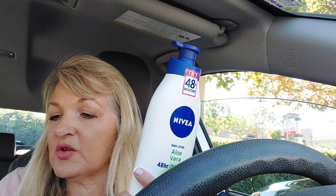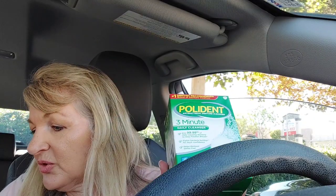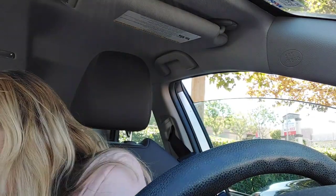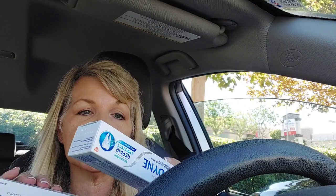I did the Polydent deal — my husband needs it to clean his night guard and he's almost out. It's $8.49, buy one get one 50% off, with $2 printable coupons. Then I did two Sensodynes at $7.99, buy one get one 50% off, with $1 coupons, and I got a dollar back for each one on Ibotta. My brother only uses this kind of toothpaste, so I had to get it anyway.